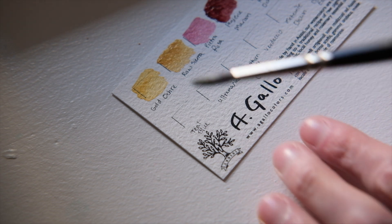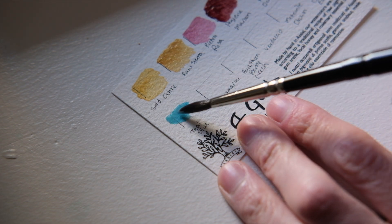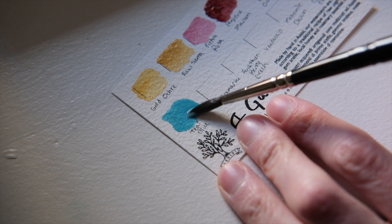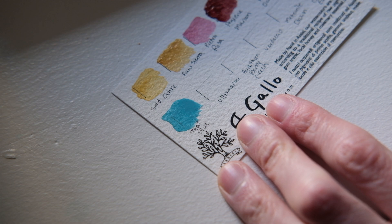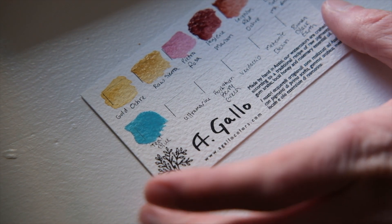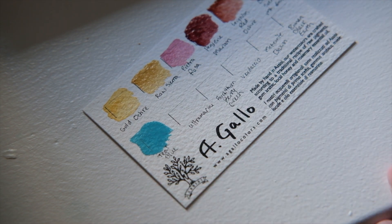Moving to the next row is Teal Blue. It's a cobalt color, but it's cobalt-free. Another reason why I love A Gallo's colors is that they're non-toxic and free of some of the more dangerous heavy metals that come in a lot of paint colors. Since I'm not comfortable using cobalt in my work, I was excited to have access to this non-toxic version.